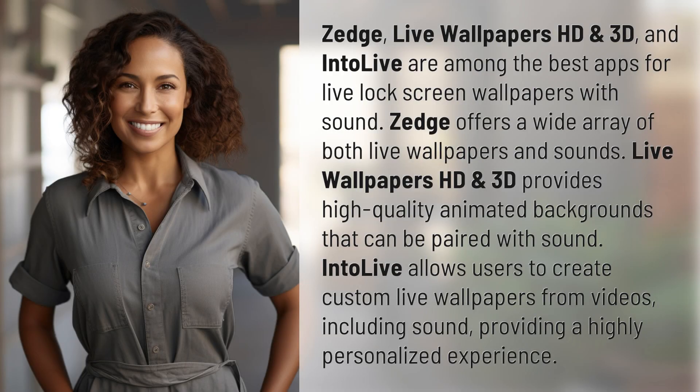Zedge, Live Wallpapers HD and 3D, and IntoLive are among the best apps for live lock screen wallpapers with sound. Zedge offers a wide array of both live wallpapers and sounds. Live Wallpapers HD and 3D provides high quality animated backgrounds that can be paired with sound.